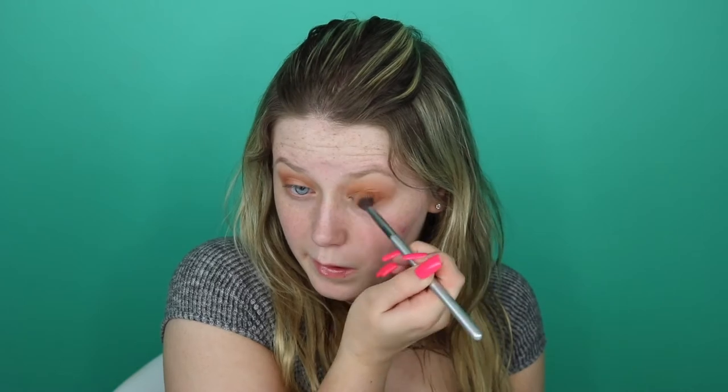Next going in with the shade Britches — it's a darker nude, just a little bit darker than before — and running that through my crease as my next transition color before going in with the darker ones. Now going into the shade Ragamuffin, a gorgeous burnt orange shade I love, putting that on the outer V and dragging it towards the corner. This is a great color for blue eyes — any burnt orange or coral orange works really well.